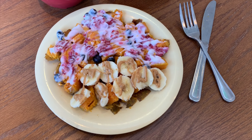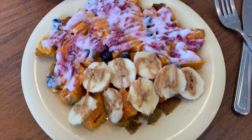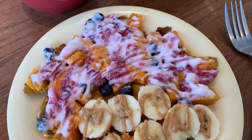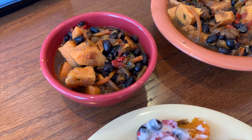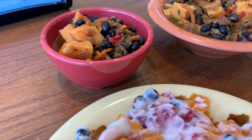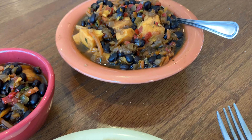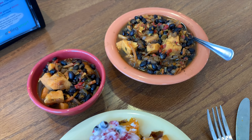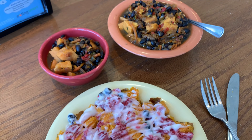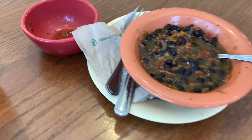For lunch on Saturday I had some delicious sweet potatoes. Part of my sweet potatoes were covered with vanilla yogurt and fresh raspberries and blueberries, and then I also had some with peanut butter and banana. And then I'm just showing you I have a big bowl and a smaller bowl of Cuban black bean stew, and I put some in a Rubbermaid to have later in the week.